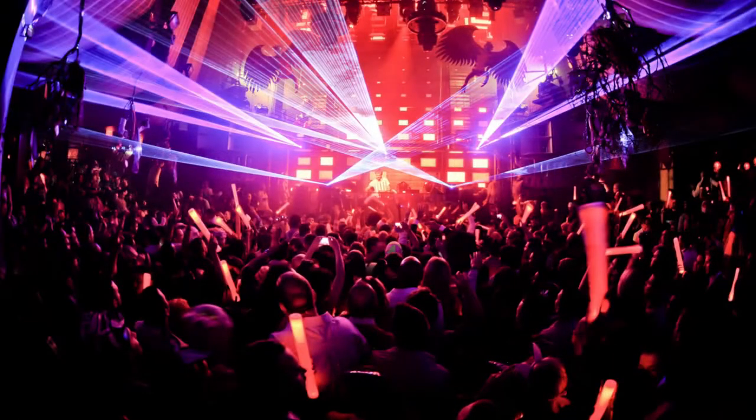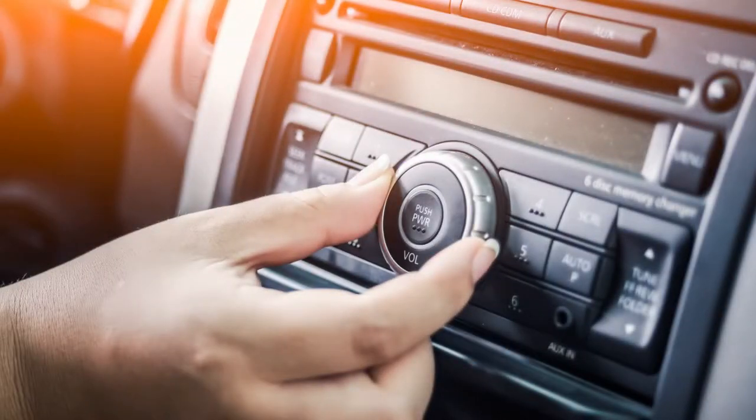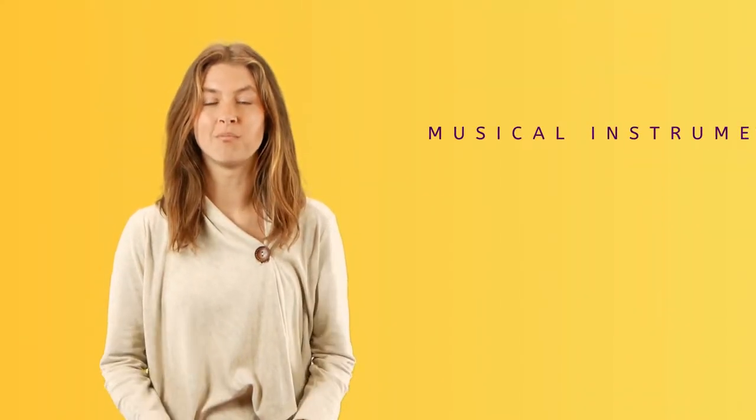Hi, I'm Kylie, and welcome to Musical Instruments. I love music! And music is all around us. Music is created by people playing special objects that produce sound, called musical instruments.